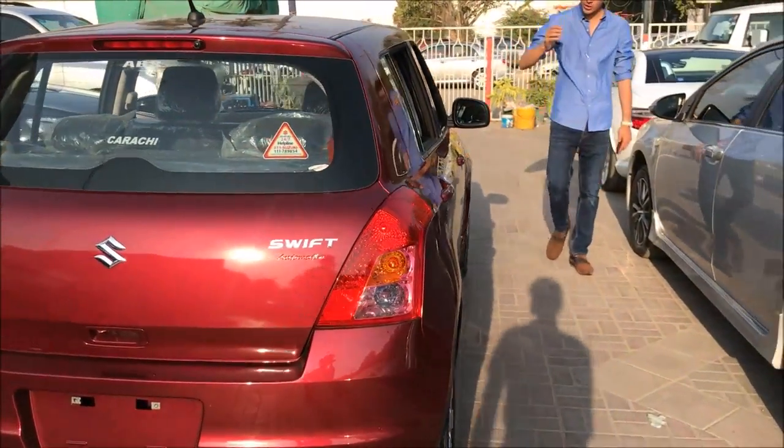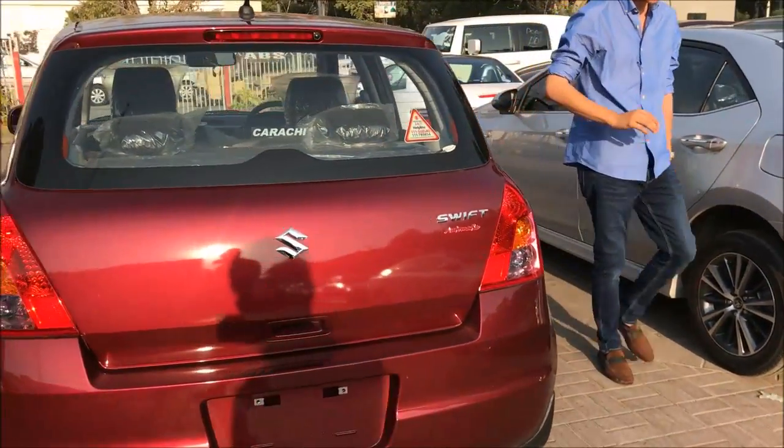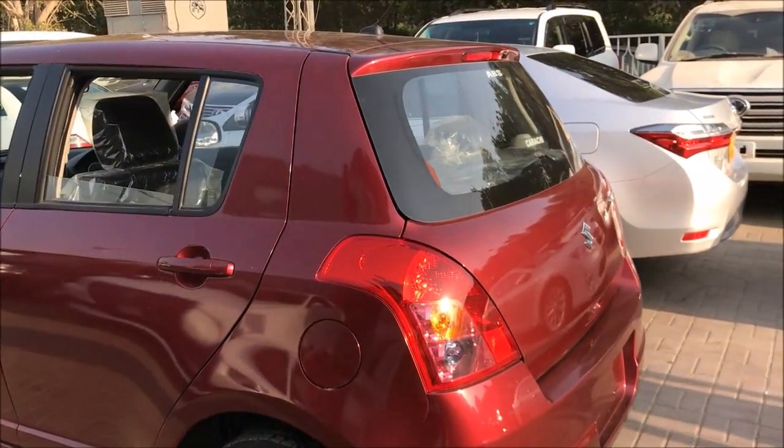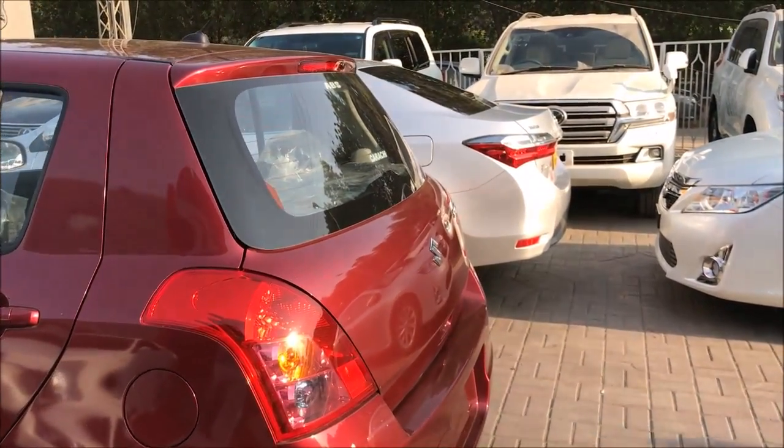Today I am presenting the complete review of the Suzuki Swift. After a few months, I have got a car to review at the auto mall.